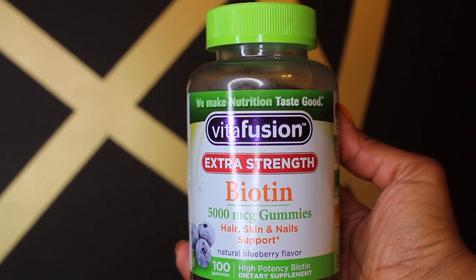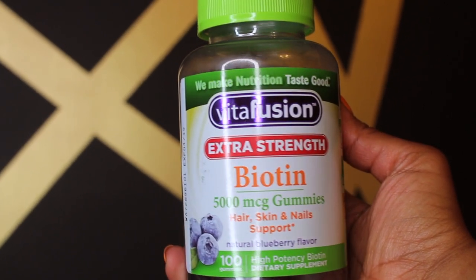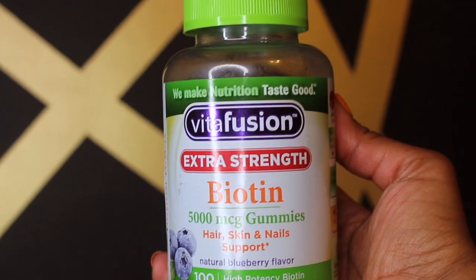My theory is you can use all the products I just mentioned, numbers two through five, but if you're not retaining length and your hair isn't growing, what's the point of using products? So that's where this biotin comes in. It helps with hair, skin, and nail support. And I found the most drastic difference.